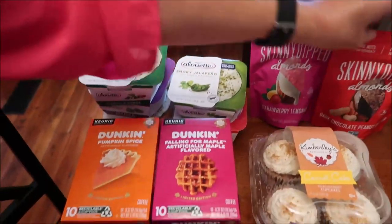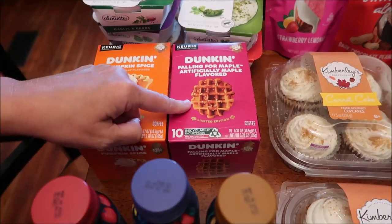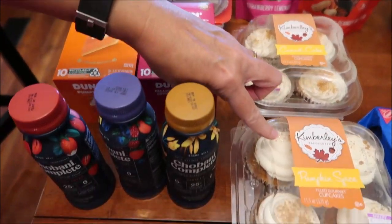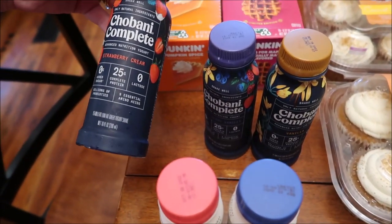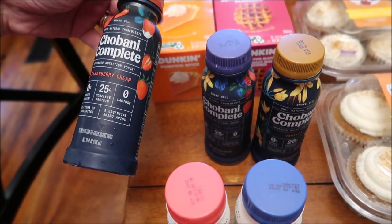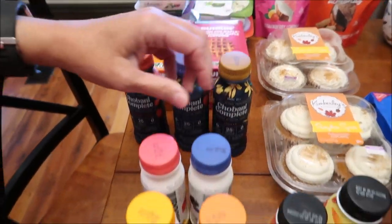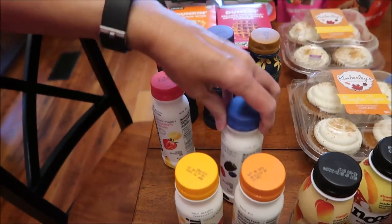We also bought the Skinny Dipped almonds in strawberry lemonade and dark chocolate peanut butter. We bought some Duncan coffee to try - this is the pumpkin spice and this is maple. We bought some Kimberly's Bake Shop cupcakes - the carrot cake and the pumpkin spice. Then they had these Chobani Completes and we didn't see these anywhere else we went today - this is the strawberry cream, mixed berry, vanilla, and vanilla.